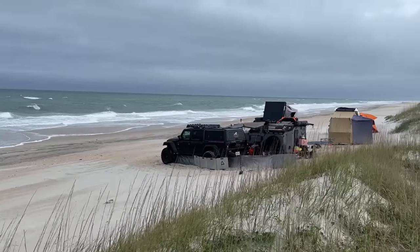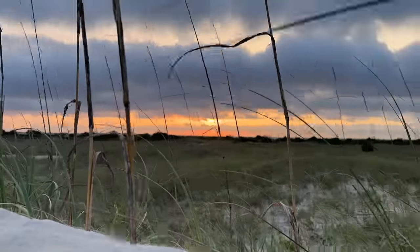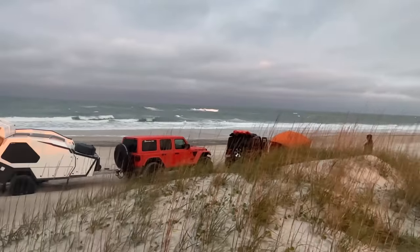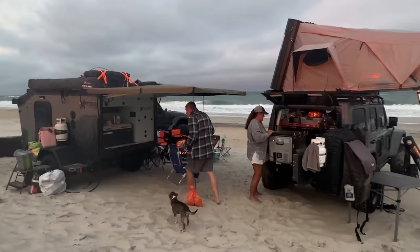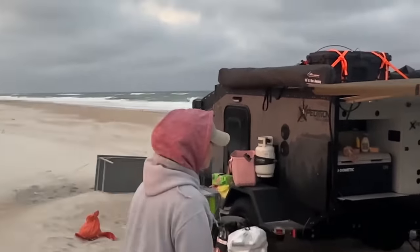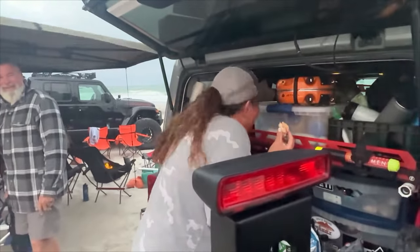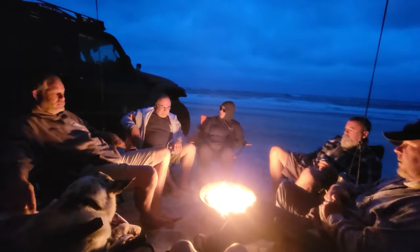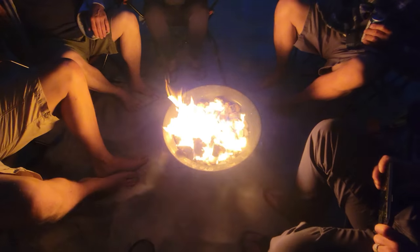As the sunset grew closer, the wind continued to pick up. A huge gourmet meal wasn't going to work for camp tonight — it was grab a sandwich and try to stay out of the sand. After sandwiches for dinner, we all huddled around the campfire and enjoyed the rest of the night the best we could as the temperatures continued to drop.